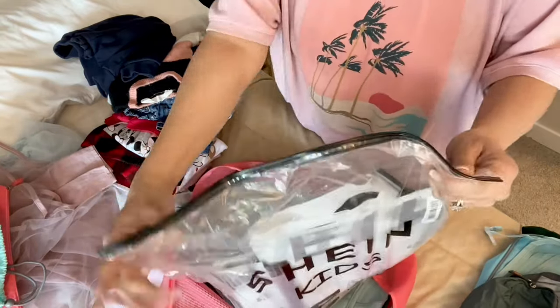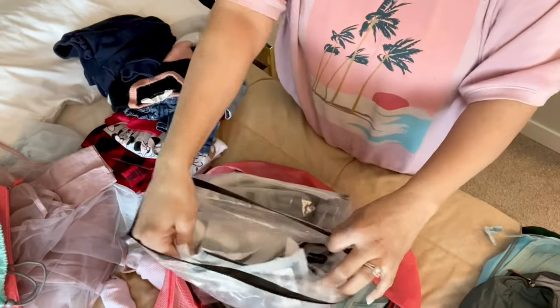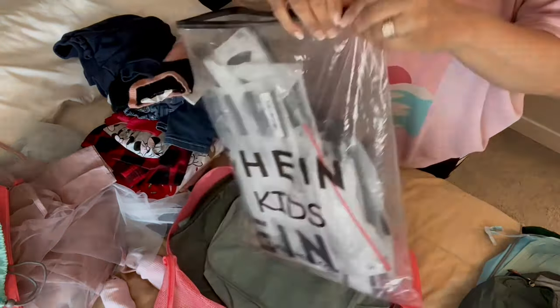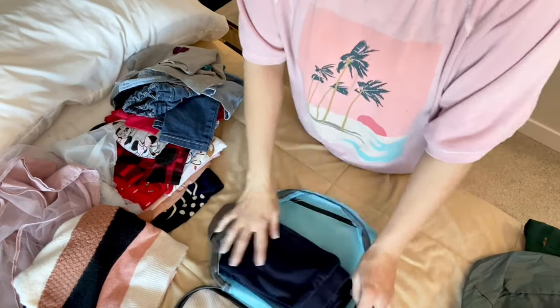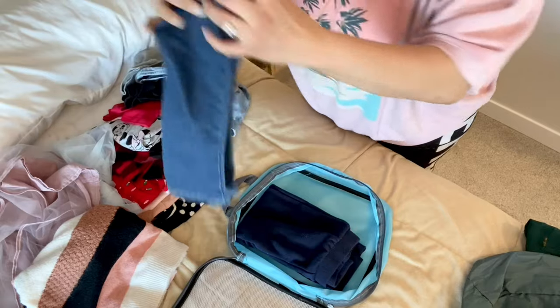So if you're going on a beach vacation, you can put your wet swimming suits and stuff like that in the drawstring bags — I love them. I also discovered that Shein bags are great for storing shoes. Ever since I got all these Shein bags, I keep them to store my shoes in. Right now I'm working on Myra's packing cubes, taking all her clothes and folding them.